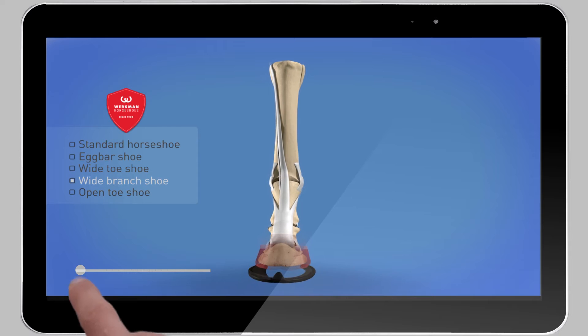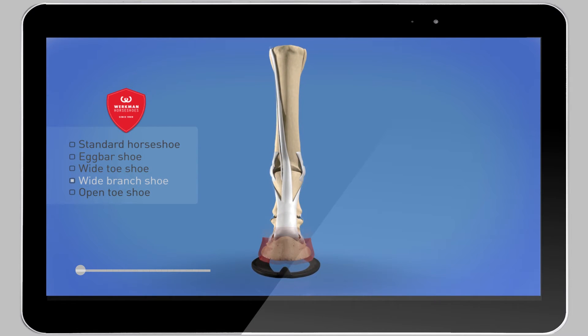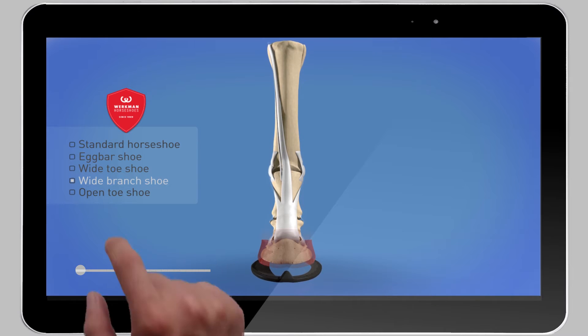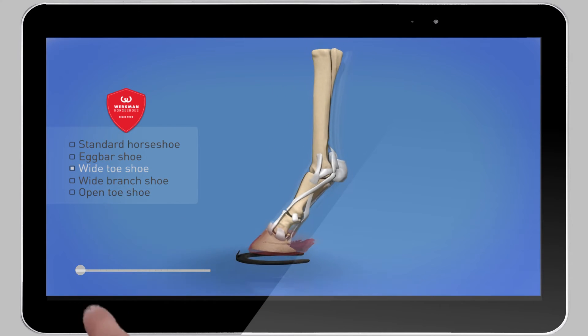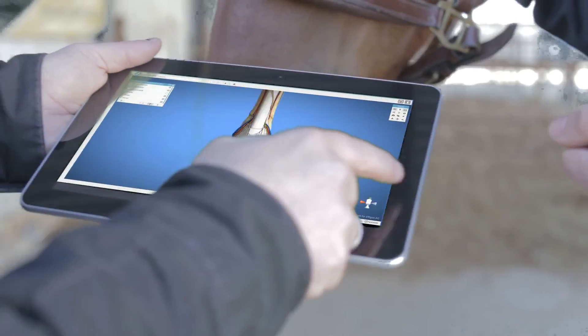With this product, you can highlight the challenges a patient faces and why possible treatments are needed. Here's to improved communication between horse farriers, vets, and horse owners.